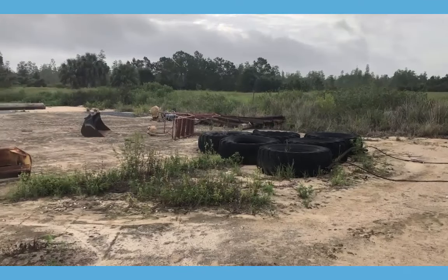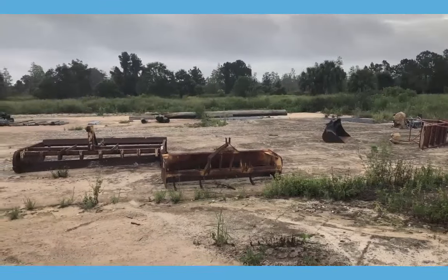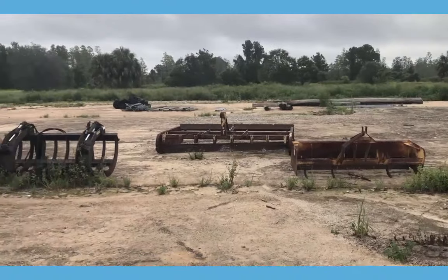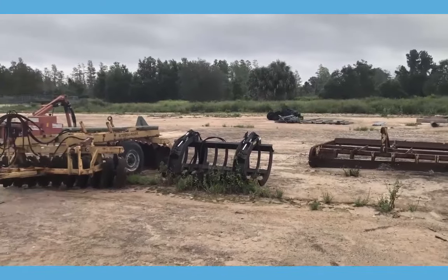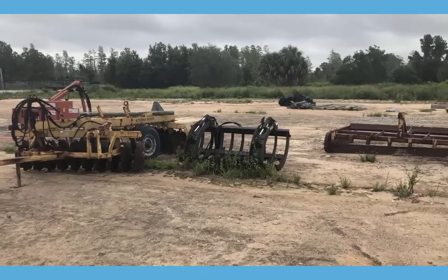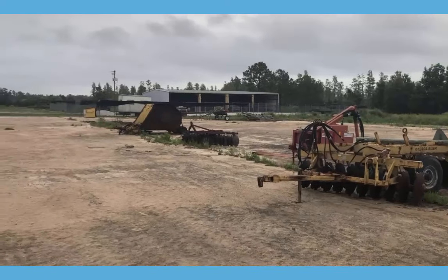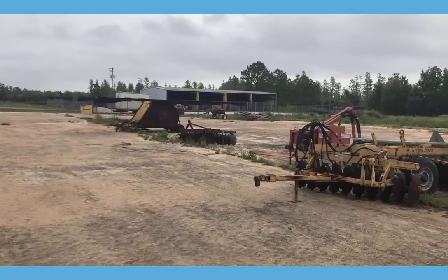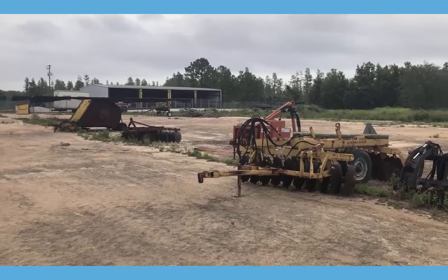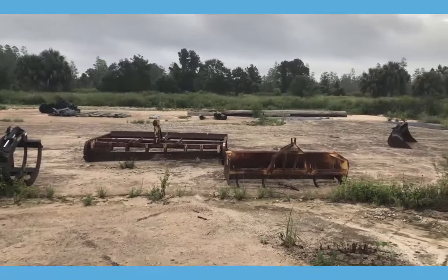This is some old equipment that was probably used at one time to maintain the land around here. While some of it looks like it could have been used recently — like the grapples, as shiny as those pistons are — some of this is probably just left over from this tractor barn, as we would call it. Very cool though.